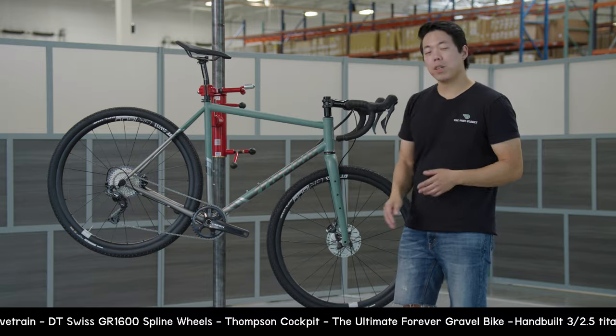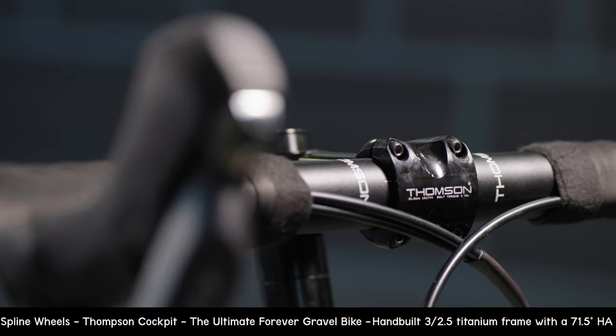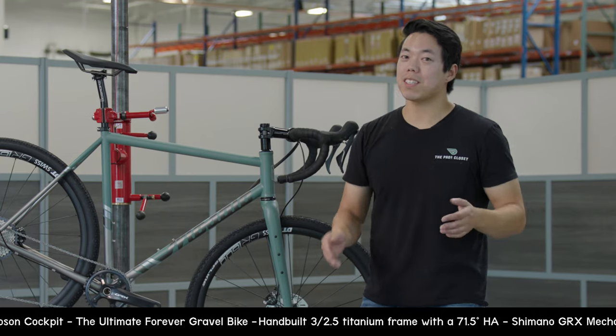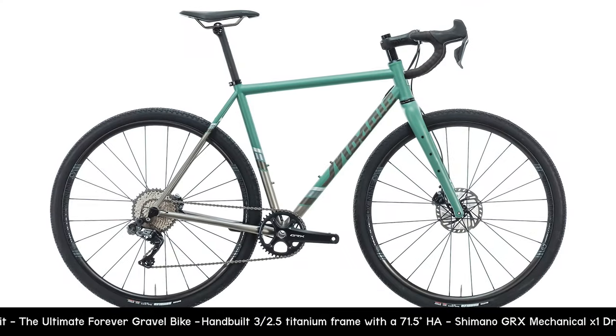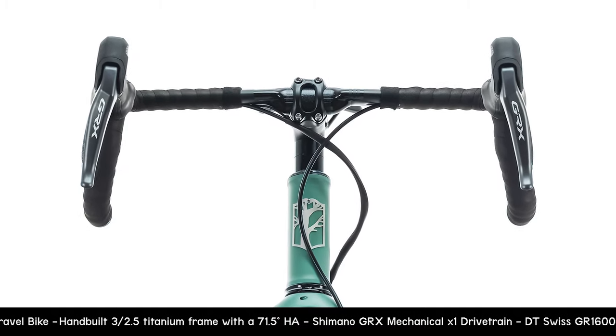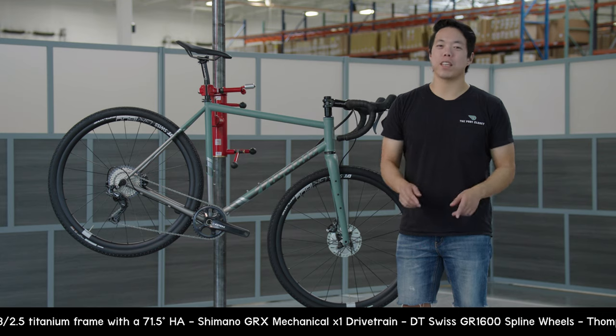For the cockpit, we stuck with the American-made theme with Thompson bar, stems, and seatpost. If maybe your Wall Street Bets paid off and you want something a little fancier, we've also got an electronic option with a GRX Di2 drivetrain, an ENVE cockpit, and I9 wheels.